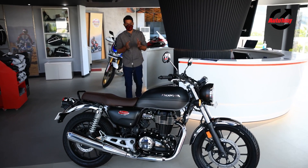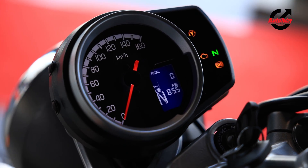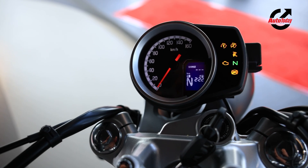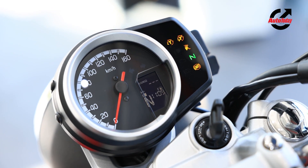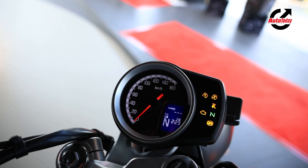Now let's take a closer look at some of the features that you get with the Honda Highness 350, starting with this instrument cluster. It is a digi-analogue unit and for the most part it retains that really nice retro styling, but you also get a digital readout with Bluetooth connectivity. That will be more clear once Honda launches the app, which is due to come in the weeks ahead.